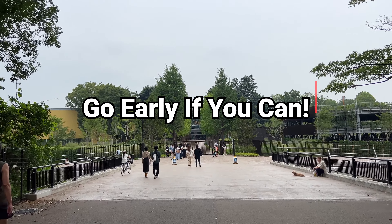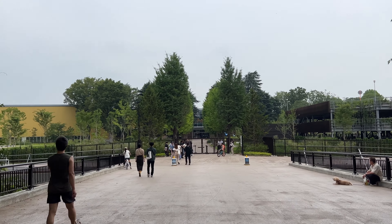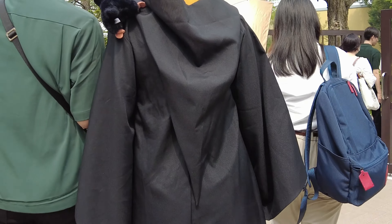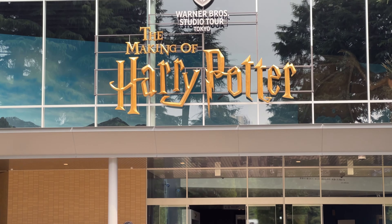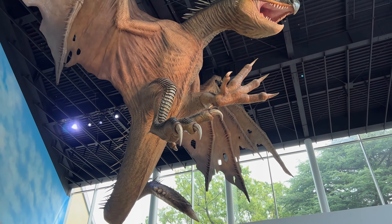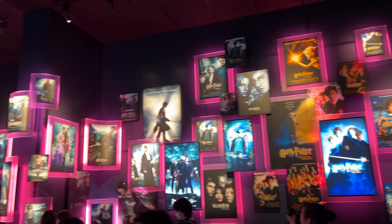You're also able to enter the studio as early as one hour before the time of your reservation. So if you booked a 10am tour, you can be allowed in as early as 9am or 9:15, giving you more time to walk around at your own pace and explore before the tour starts. You'll also have the option to book an audio guide, which comes in English — so it's useful for those who don't speak or understand Japanese.